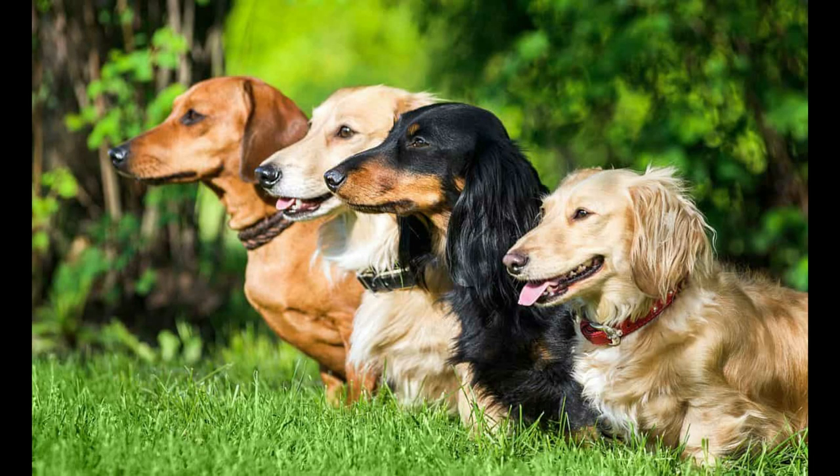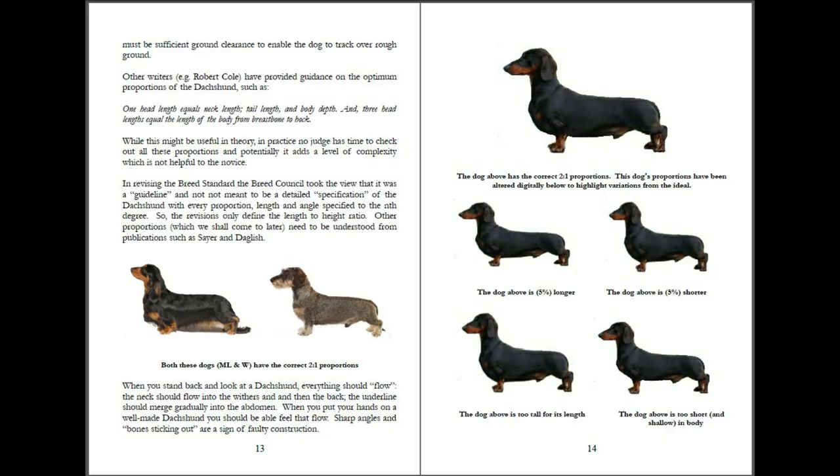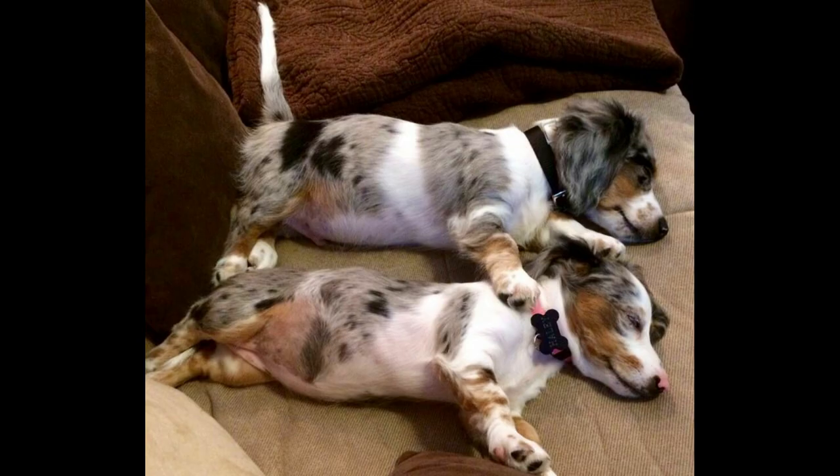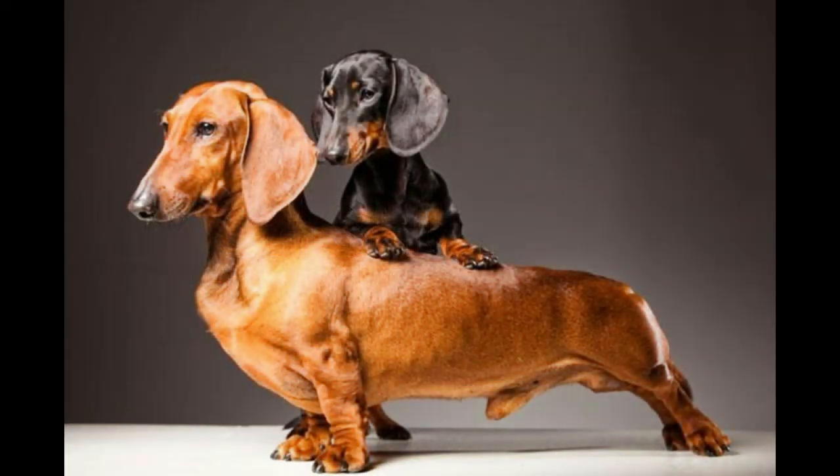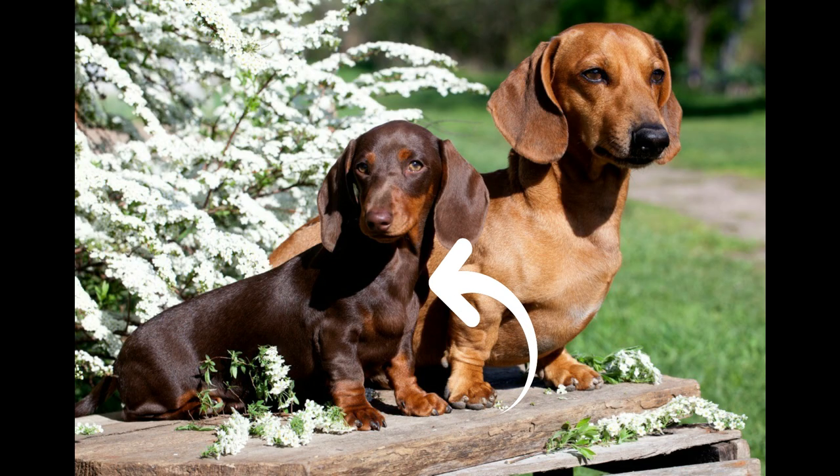Now let's differentiate each type of dachshund by size, coat, color, and pattern. There are two sizes of dachshund. One is the standard, which weighs about 16 to 32 pounds or 7 to 15 kilograms and has a height of 8 to 9 inches. Then the miniature one, which weighs 11 pounds and below and stands 5 to 6 inches.